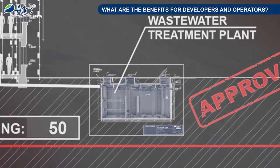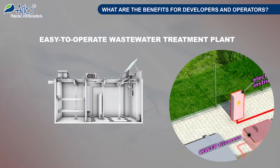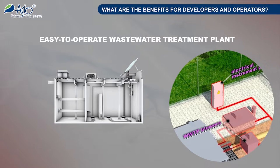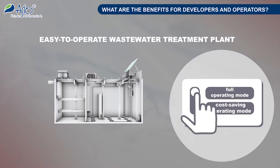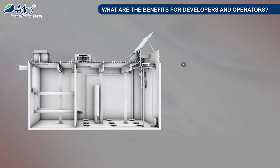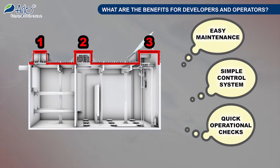And what about developers and operators? They will get a simply controllable and easy to operate plant capable of coping with fluctuations in the incoming wastewater stream, even without extensive professional skills, by merely changing over the preset operating modes. If necessary for maintenance, repair or servicing reasons, three openings fitted with thermally insulated covers provide for easy access to all sections of the wastewater treatment plant.